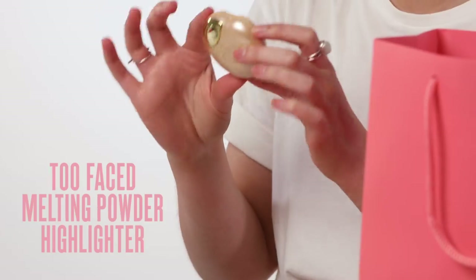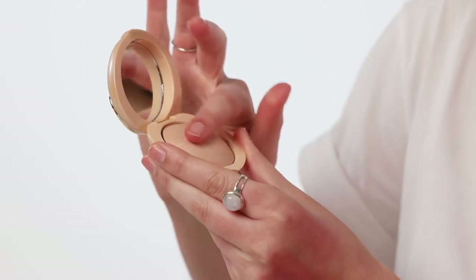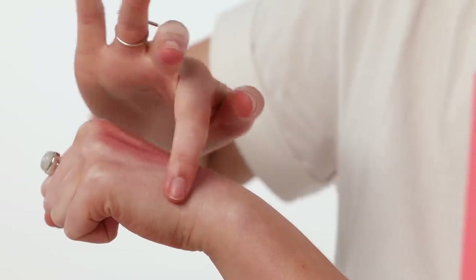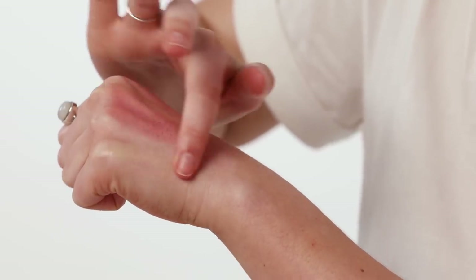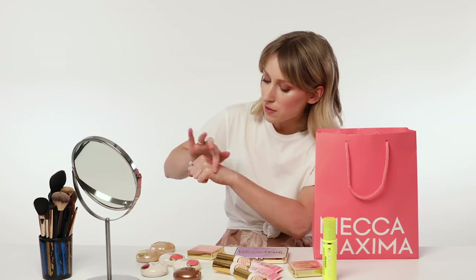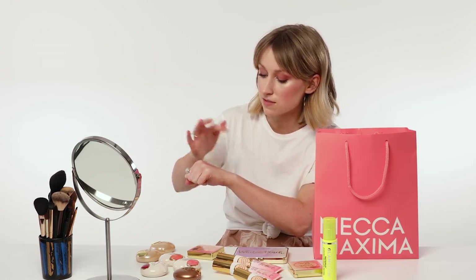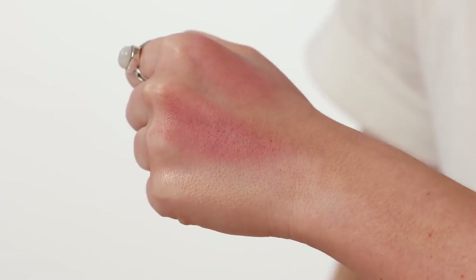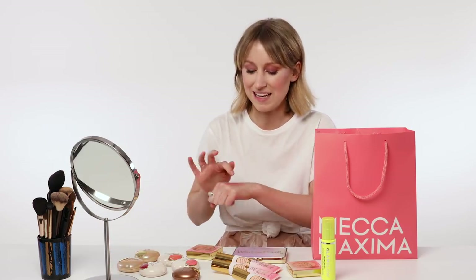And now we have the melting powder highlighter — this one is called Happy Face. Liking the look of this color. Same consistency as the blushes. Fairly subtle, but I think you could really build that up. Maybe even applying it over a cream highlight could really intensify it. Really nice consistency, really smooth. There's nothing worse than a highlighter that feels a little bit gritty — you want something that's going to really melt into the skin and feel like heaven.